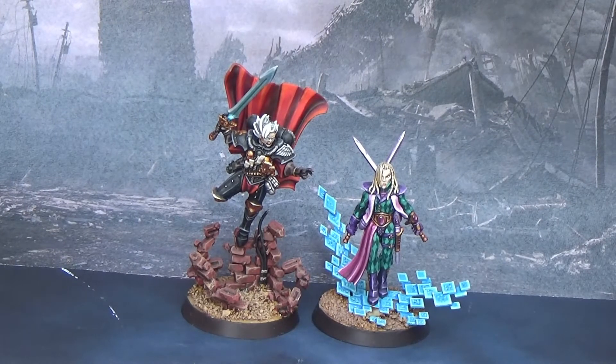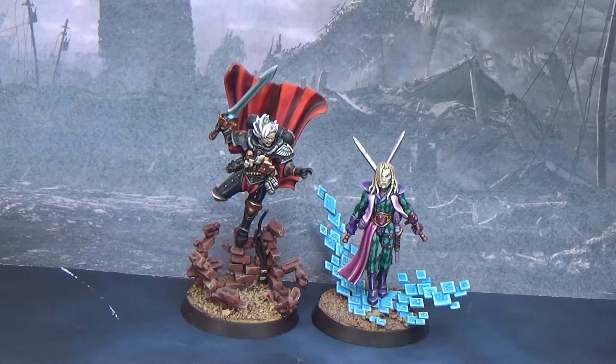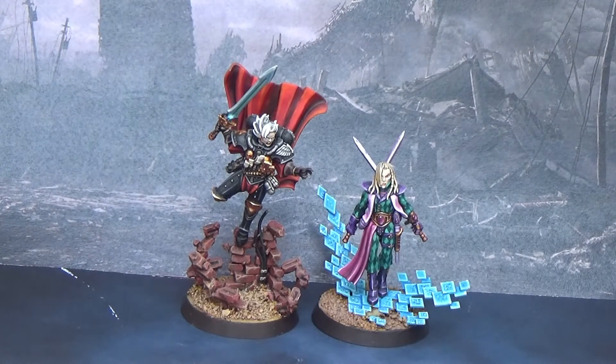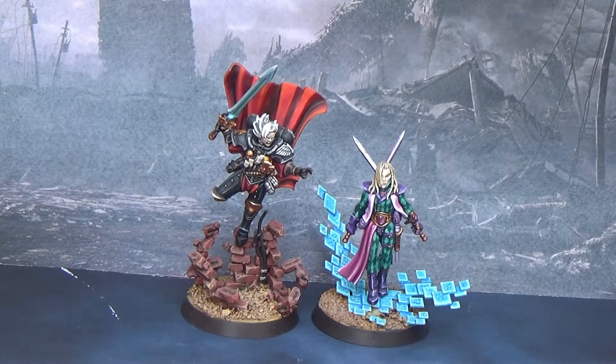In Warhammer 40,000 there are a lot of great characters in the novels and in the background. A lot of great characters, and some of them have miniatures that we can collect, assemble, paint, and put in our armies if we want. So, here I'm going to talk about my top 5 characters from my collection that I like the most - by background, by miniature, and so on, but it's going to be mainly background.